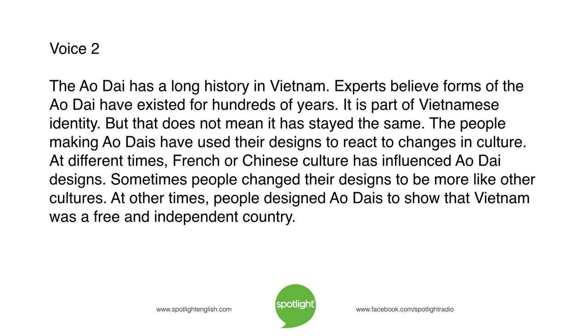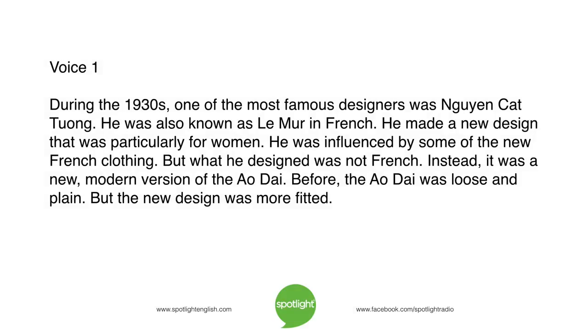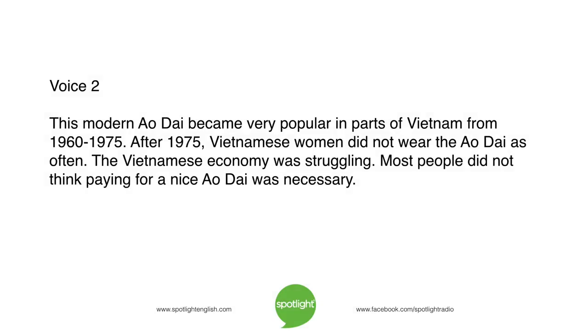At different times, French or Chinese culture has influenced ao xai designs. Sometimes people changed their designs to be more like other cultures. At other times, people designed ao xais to show that Vietnam was a free and independent country. During the 1930s, one of the most famous designers was Nguyen Ca Thuang, also known as Le Meur in French. He made a new design particularly for women, influenced by French clothing, but distinctly Vietnamese — a new, modern version of the ao xai. Before, the ao xai was loose and plain, but the new design was more fitted. This modern ao xai became very popular from 1960 to 1975.